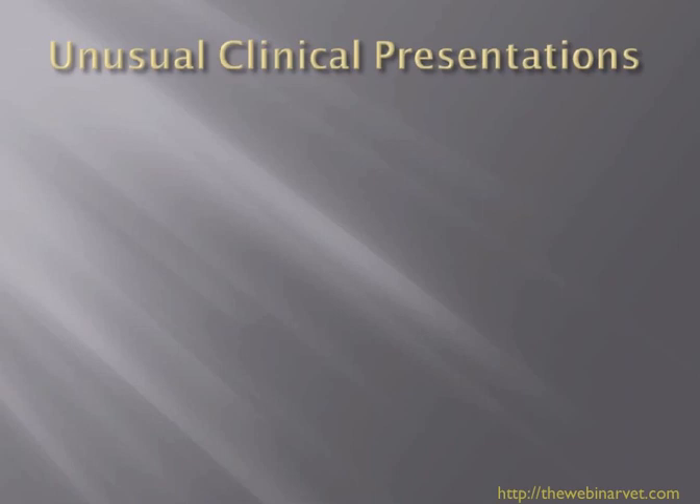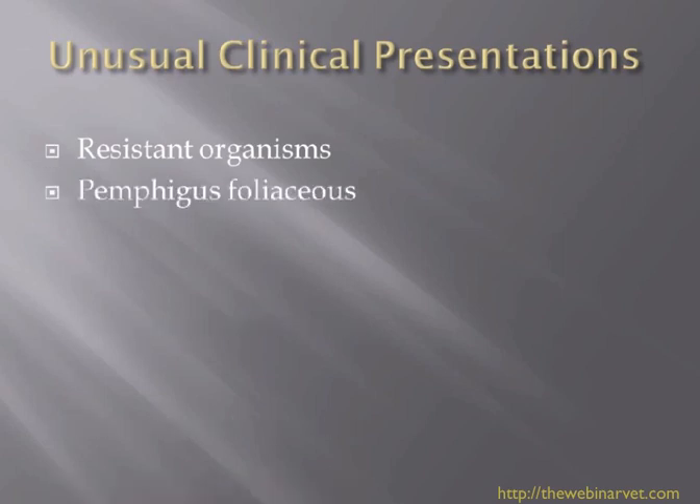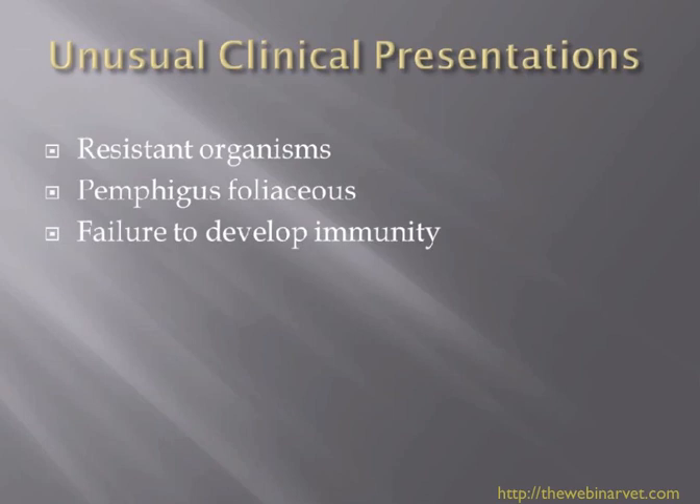I wanted to talk about some unusual clinical presentations that we see with ringworm and some of the ways that we can deal with that. We'll cover resistant organisms, cases that present as pemphigus foliaceus, failure to develop immunity, persistent infections, and the syndrome of kerion. Hopefully this will be helpful in those difficult cases.